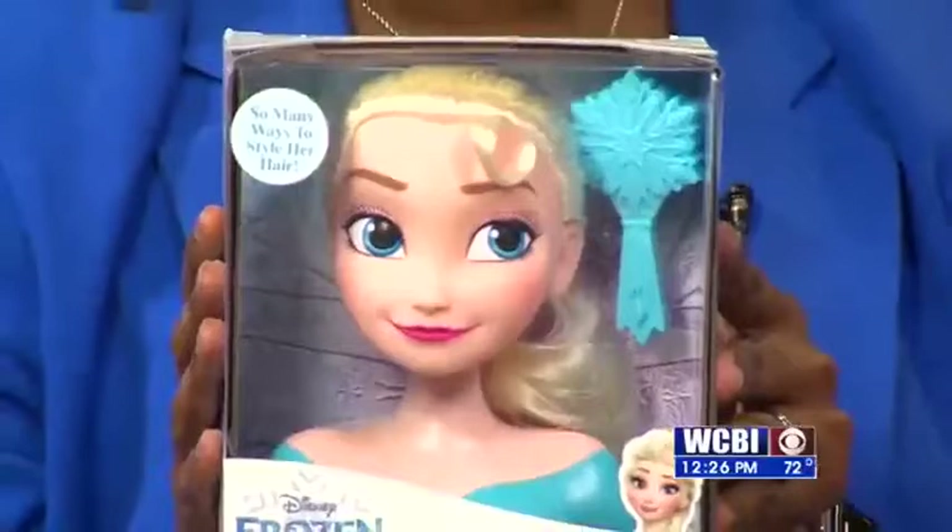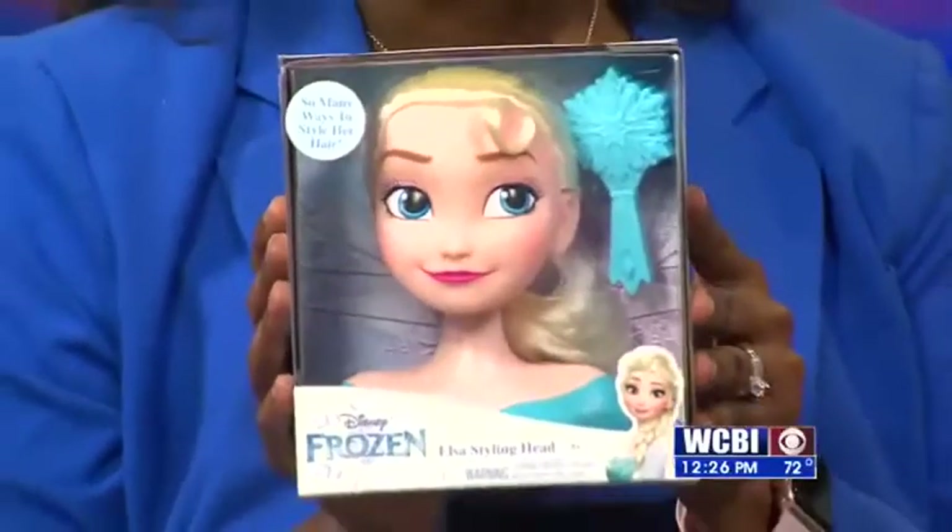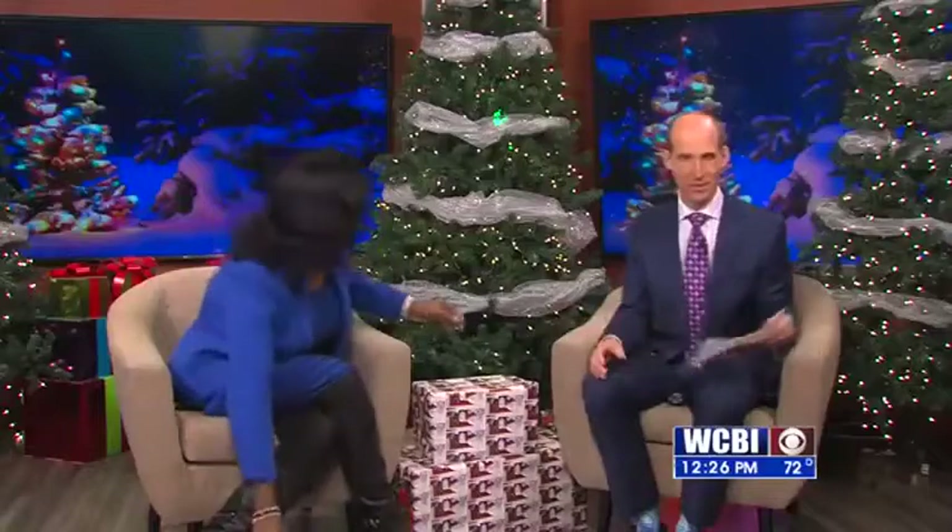Harmony, I bet she's seen Frozen 2 since it's been in the theater. So you get a little head doll of Elsa coming to you. Frozen's very popular — it is very popular.